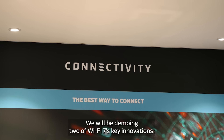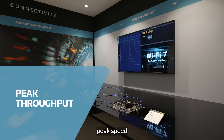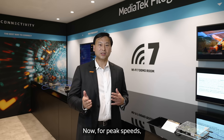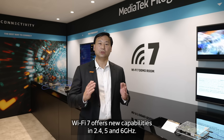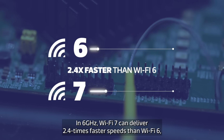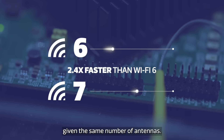We'll be demonstrating two of Wi-Fi 7's key innovations: Peak Speed and MLO, which stands for Multi-Link Operation. For Peak Speeds, Wi-Fi 7 offers new capabilities in 2.4, 5, and 6 GHz. In 6 GHz, Wi-Fi 7 can deliver 2.4 times faster speeds than Wi-Fi 6, given the same number of antennas.